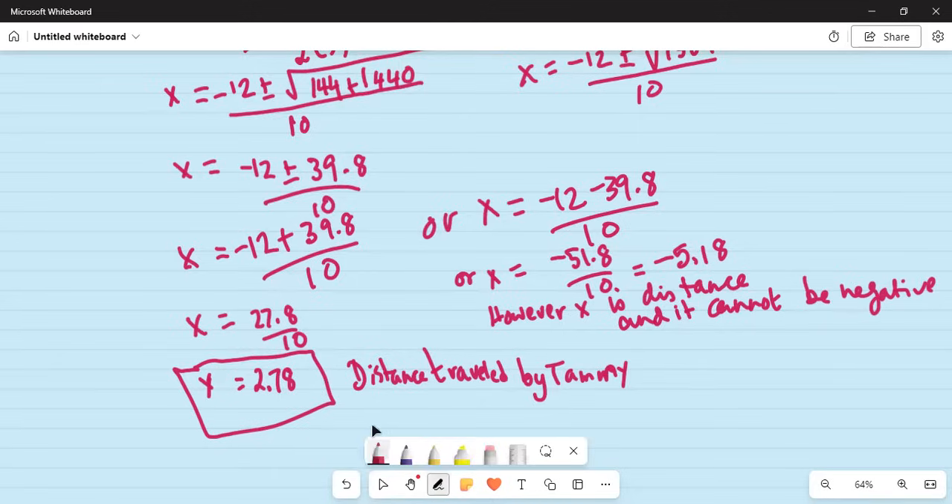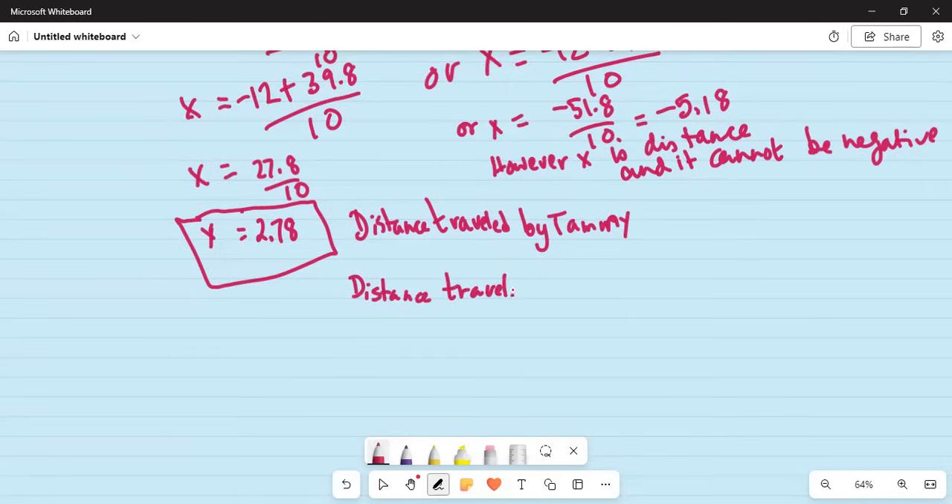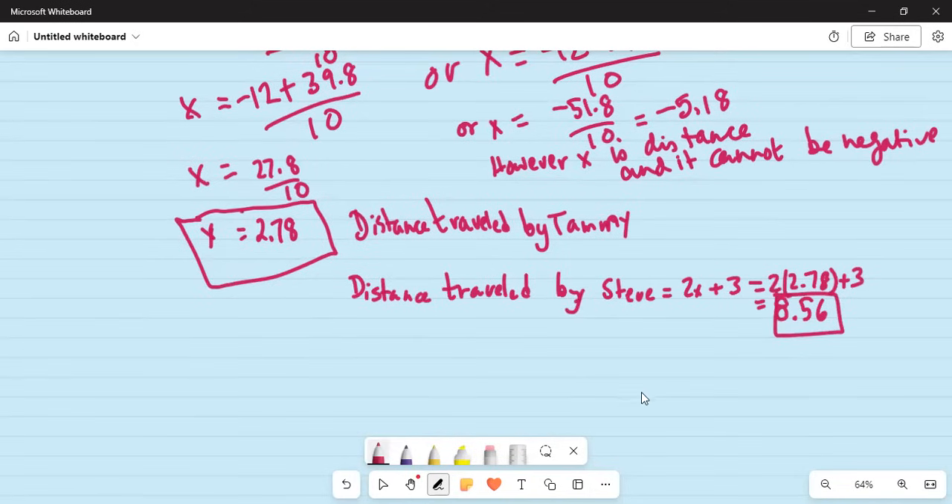Now let's find the distance traveled by Steve. Steve's distance is 2x plus 3, which is 2 times 2.78 plus 3. So Steve traveled 8.56 miles and Tammy traveled 2.78 miles.